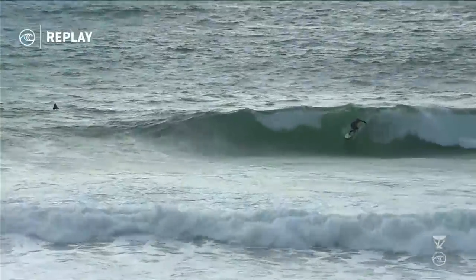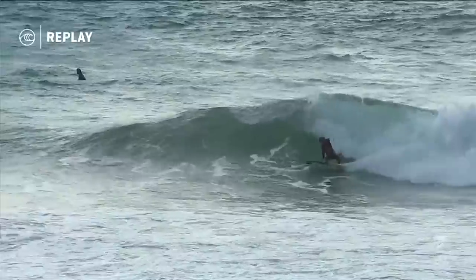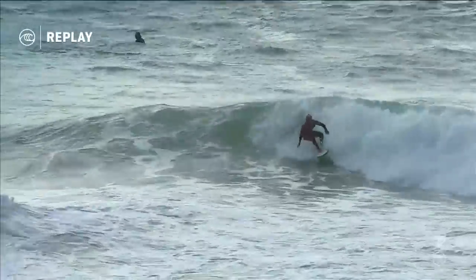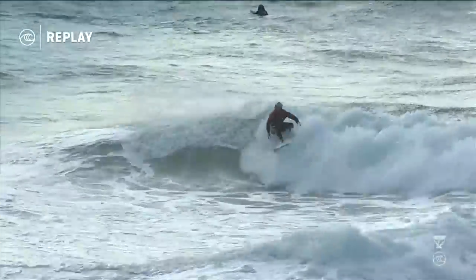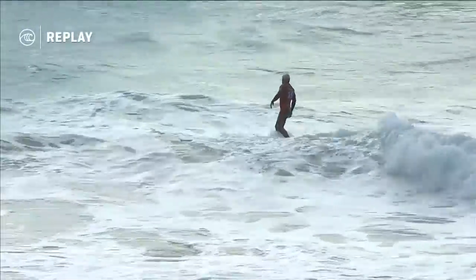Italo Ferreira. Real defined takeoff zone — Italo knows that as well as anyone. Three waves caught already. Frederico Morais sitting at the back very patiently, and Italo just rattling off a couple of quick waves. A four-point score is his top score at the moment.